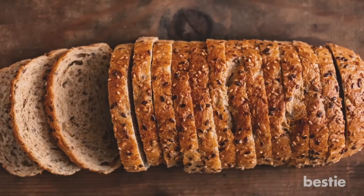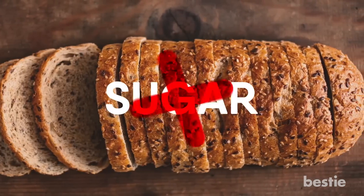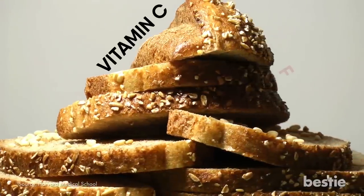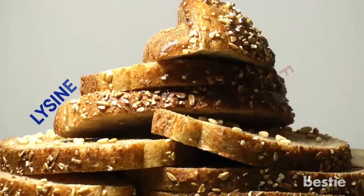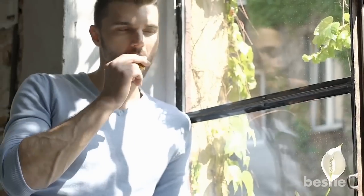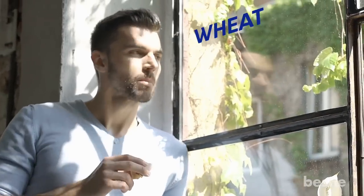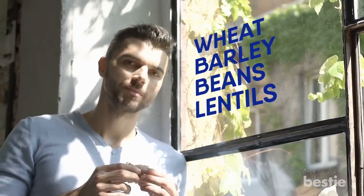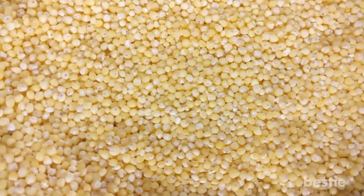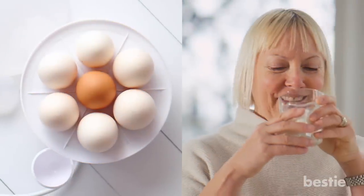Ezekiel bread stands out among most varieties because it is made without added sugar and from sprouted whole grains. The sprouting process increases the amount of vitamin C and minerals like folate and lysine in it, making it a bona fide nutritional powerhouse. It is also an amazing choice for vegetarians because it is made from wheat, barley, beans, lentils, millet and spelt. When these six grains and legumes are sprouted and combined, they create a complete protein similar to what's found in milk and eggs.